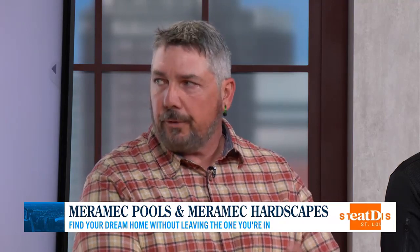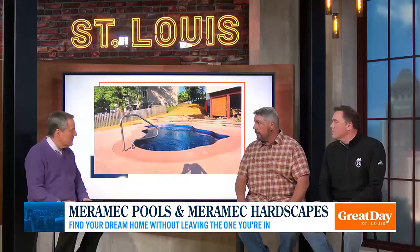So why choose a fiberglass pool? That's what you guys specialize in — a fiberglass pool over other types of pools. First off, we're about low maintenance. Fiberglass is the most maintenance-free pool you could possibly get. It comes with a lifetime warranty, it's very smooth, so you use less chemicals, less cleaning, less time running your equipment to keep it clean and crystal clear — and you have more time to enjoy the pool.